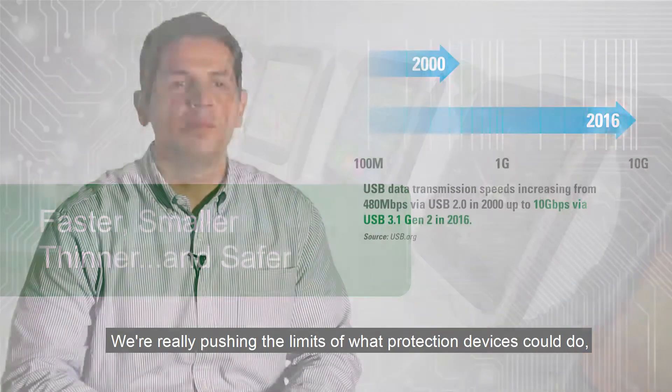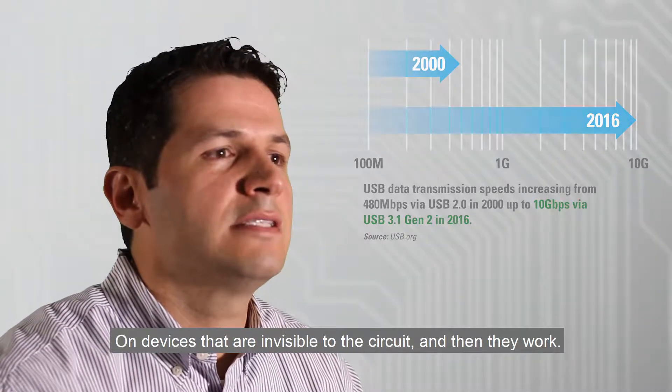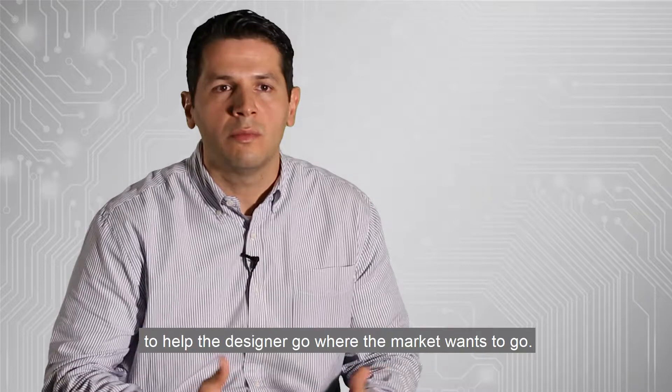We're really pushing the limits of what protection devices can do without attenuating the signal. That's where we're focusing innovation — on devices that are invisible to the circuit until they work. It's all about developing products to help the designer go where the market wants to go.